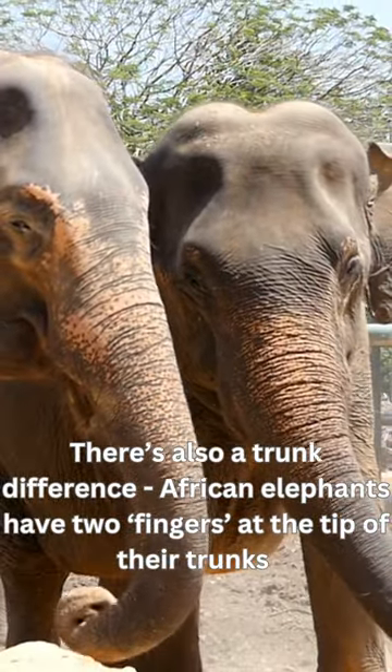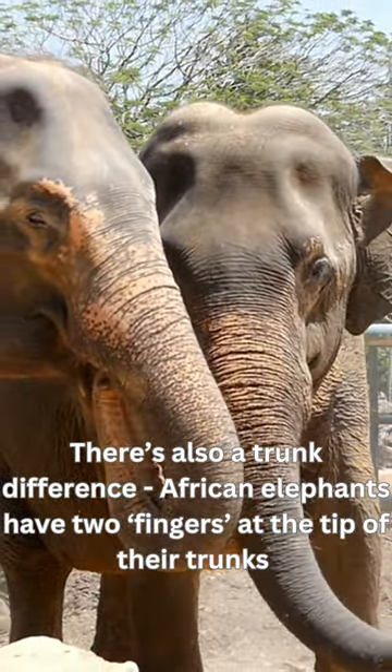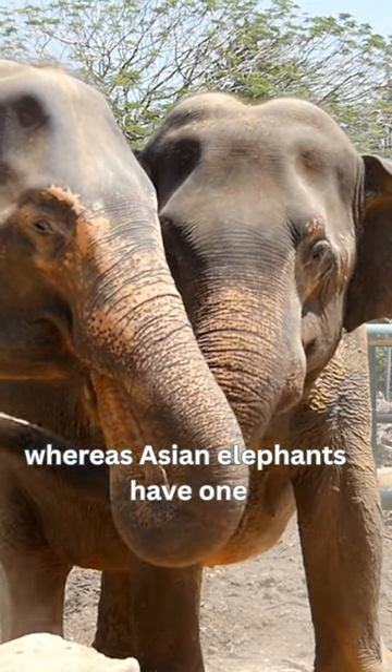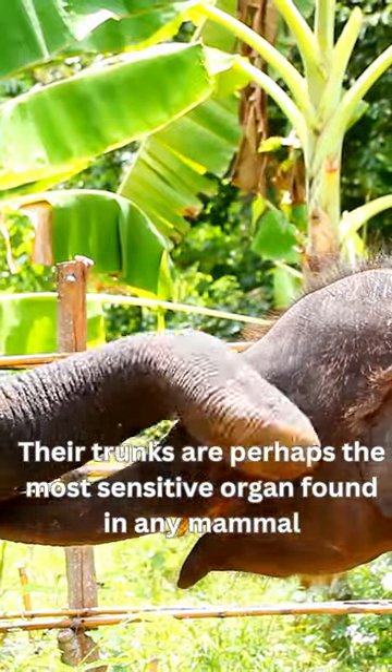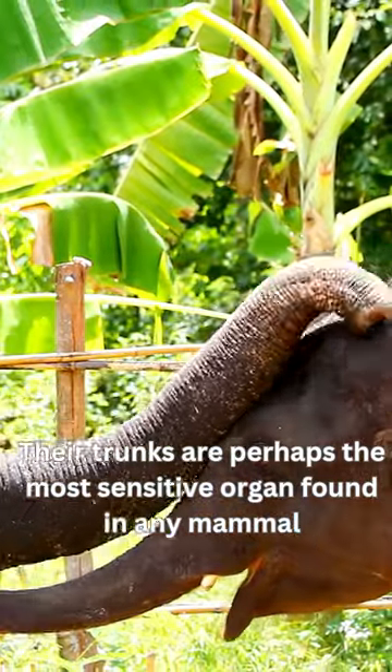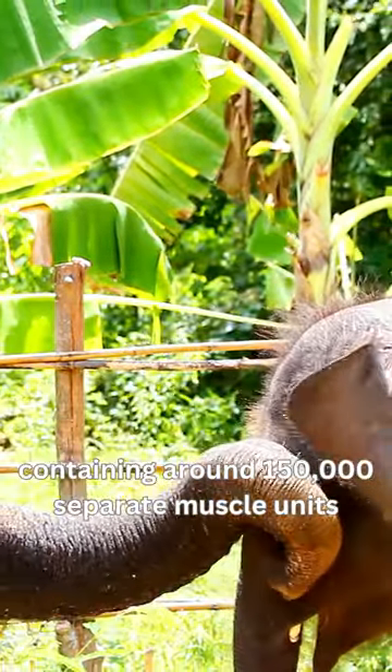There's also a trunk difference. African elephants have two fingers at the tip of their trunks, whereas Asian elephants have one. Their trunks are perhaps the most sensitive organ found in any mammal, containing around 150,000 separate muscle units.